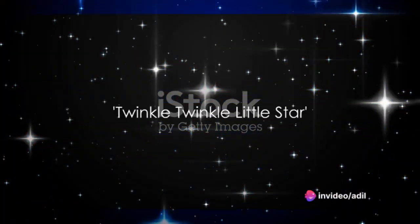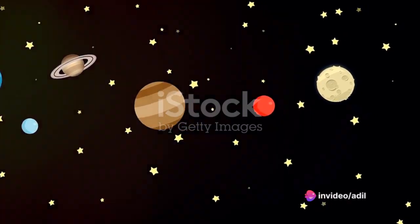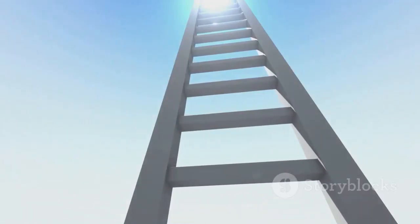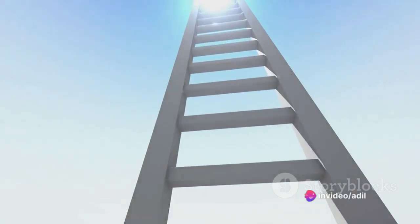How about Twinkle Twinkle Little Star? This sweet lullaby not only helps us drift into dreamland, but also introduces us to the vast universe above. The twinkling stars in the sky spark our curiosity about space and inspire us to reach for the stars.